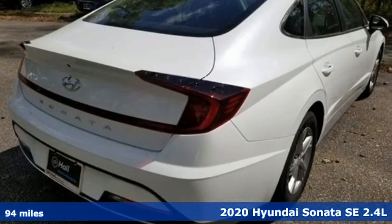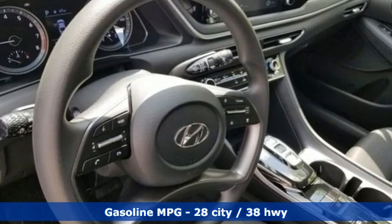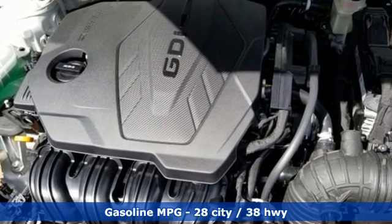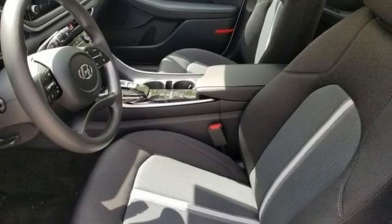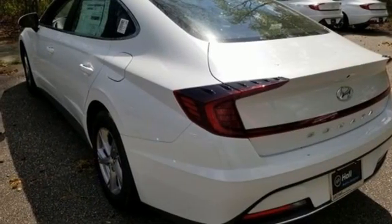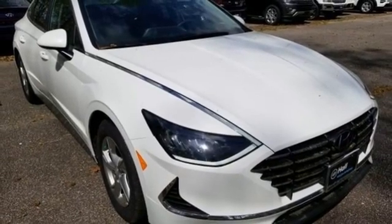It comes with all the amenities you need: streaming audio, wireless phone connectivity, manual tilting steering column, USB port, manual telescoping steering column, inline four-cylinder engine, aluminum wheels, gas pressurized shocks, and LED low and high beam headlights. Stop in for a test drive and make it yours today.